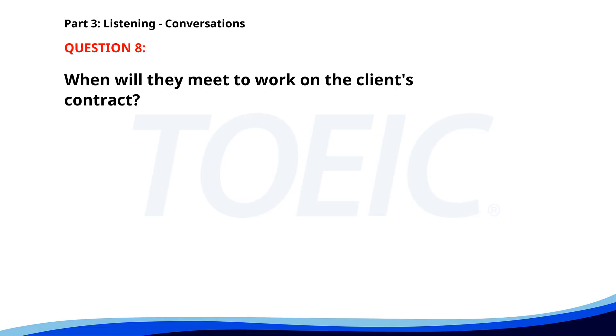Number eight. Can you help me with the client's contract later? Sure, I have some time after lunch. Let's meet in my office around 2 p.m. All right, see you then. When will they meet to work on the client's contract? A. At 3 p.m. B. At 2 p.m. C. At 1 p.m. The correct answer is B. At 2 p.m.